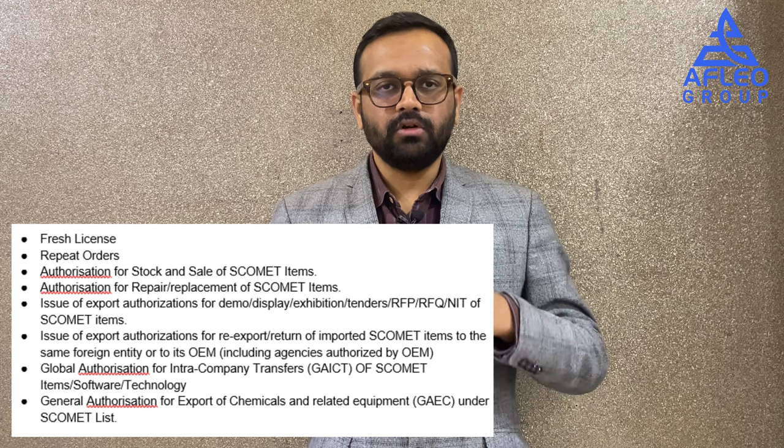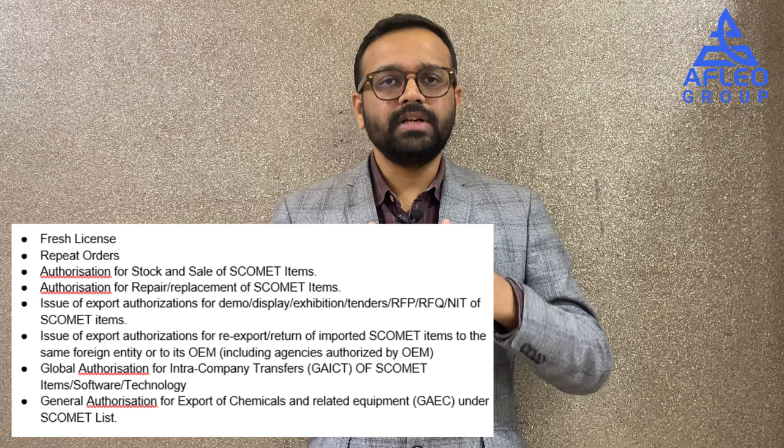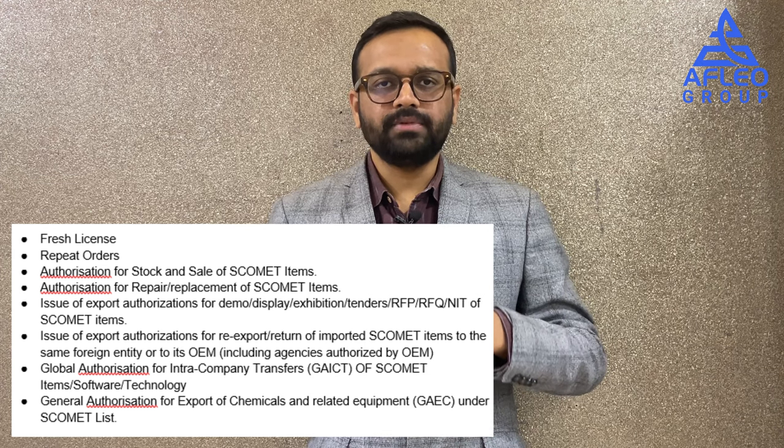Depending on the type of sale — such as repeat orders, export for demo, display or exhibition, or intra-company transfers — SCOMET authorizations come in several different types as shown in the image. This topic is so broad that a separate video can be created on each type of SCOMET authorization, so we will cover these in subsequent videos.